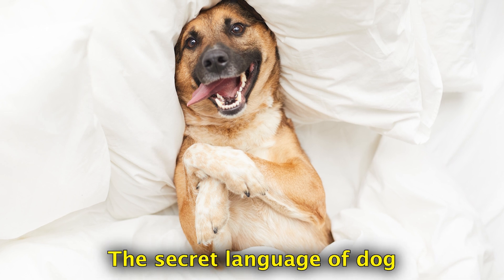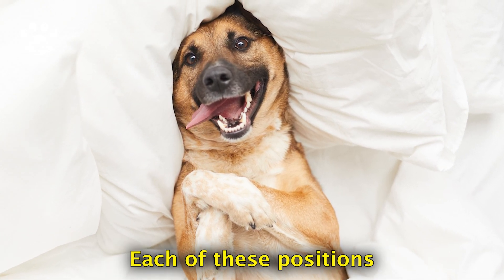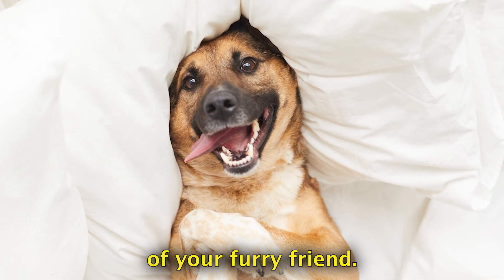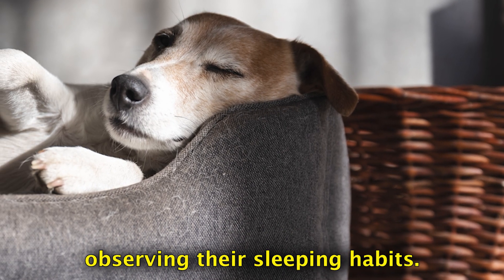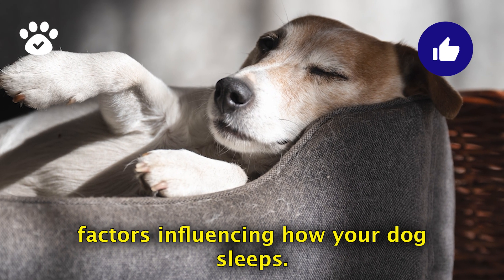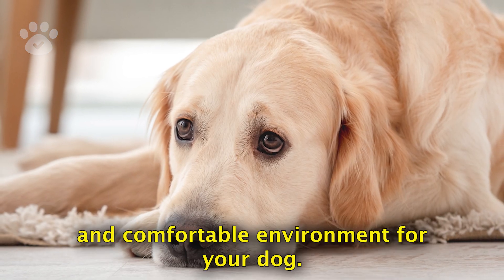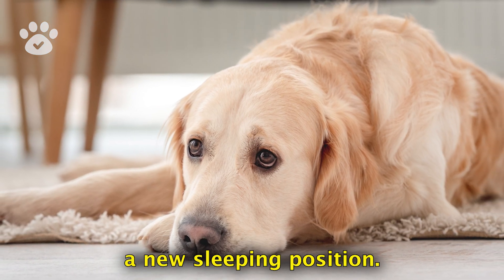And there you have it — the secret language of dog sleeping positions decoded. Each of these positions is a testament to the unique personality of your furry friend. It's fascinating how much we can learn about our dogs simply by observing their sleeping habits. Remember, comfort and security are key factors influencing how your dog sleeps. So continue to provide a safe and comfortable environment for your dog, and who knows, maybe you'll discover a new sleeping position.